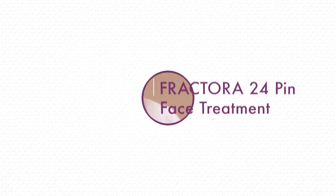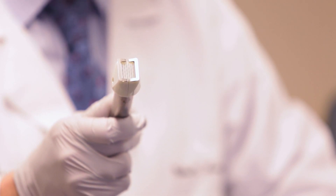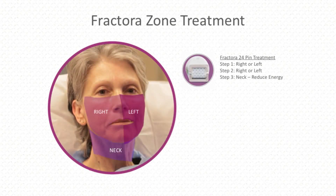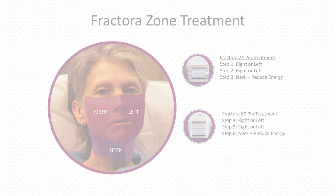I'm about to begin treatment, and one of the key things for a successful treatment is strategy for meeting the patient's expectations. The settings I'm going to use today entail two different levels of depth. I'll do the deeper 24 pin first, then the more superficial treatment second. I'm going to use a single pulse, which is a relatively conservative treatment for this device. In my experience, patients have been very happy with this approach with relatively few complications.